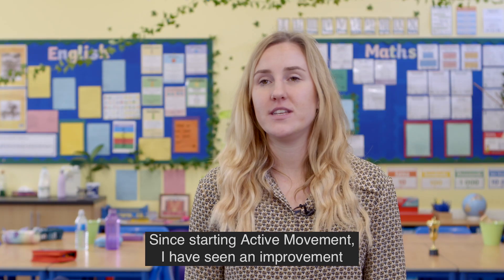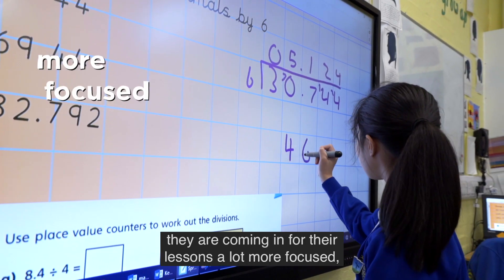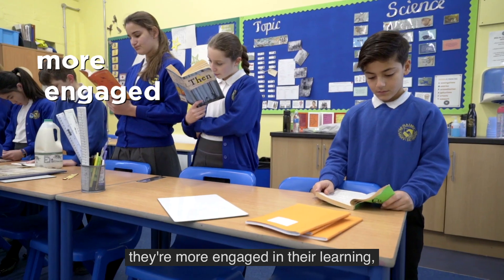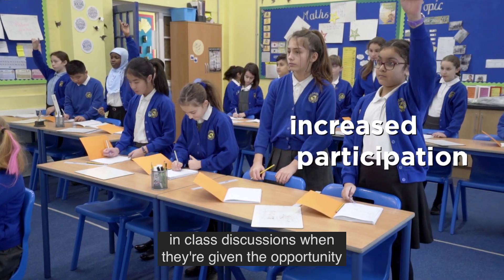Since starting Active Movement I have seen an improvement in the behaviour of the children around the school. They are coming into their lessons a lot more focused, they are more ready to learn, they're more engaged in their learning, and they're also more likely to participate in class discussions when they're given the opportunity to stand up.